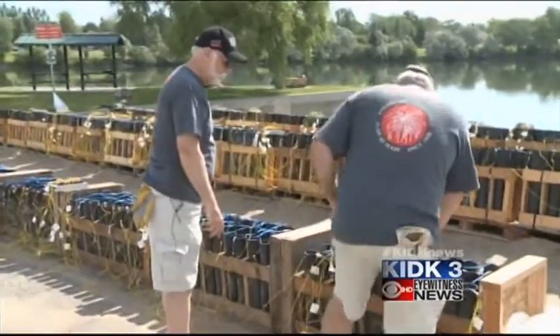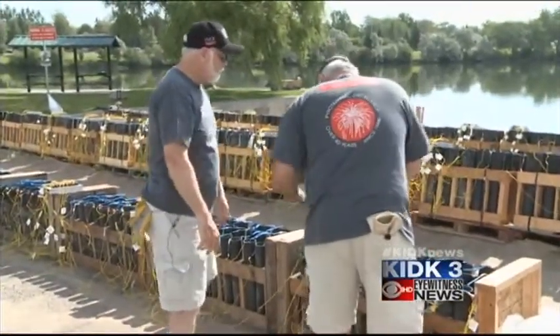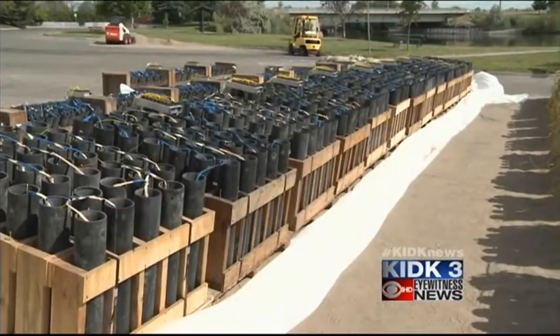It's painstaking work that has to be abandoned at the first sight of rain. Each row of mortars has some plastic sheeting that can be gathered up and put over the top of them should there be an afternoon thunderstorm coming in. Luckily, rain hasn't really been a problem in the past few days, although today it's looking like that might change.